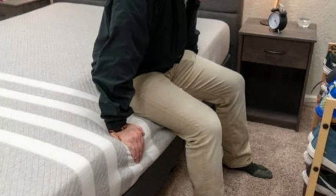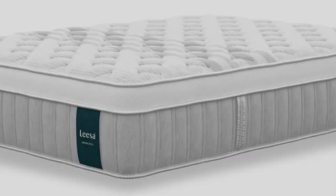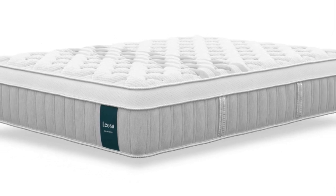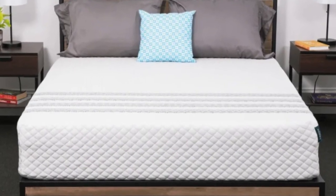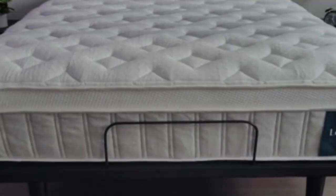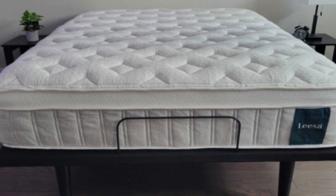Leesa offers free shipping to all 50 states. Your mattress comes with a 100-night sleep trial and a 10-year warranty. Pros: Thick foam layers ease pressure buildup in the shoulders and hips. Reinforced edges boost support along the perimeter.